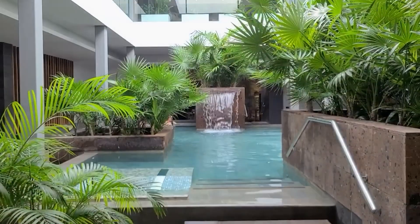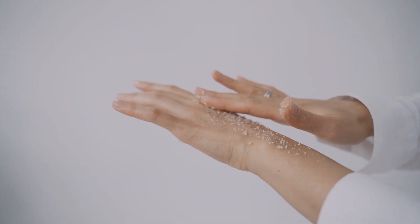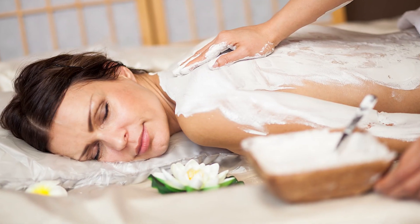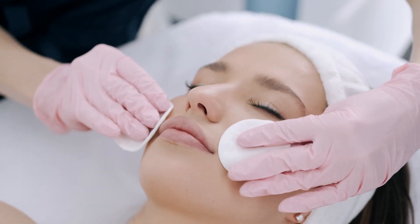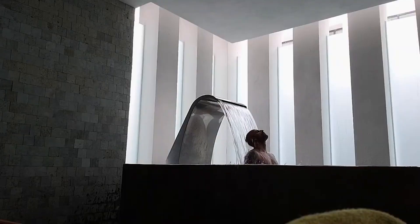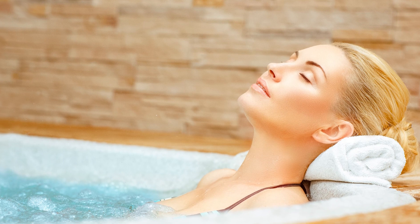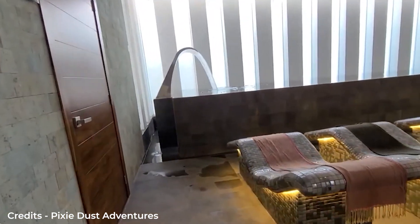Enjoy the finest spa service at Majestic Elegance Costa Mujeres with options such as mineral-rich salt scrub, a rejuvenating body wrap, a facial customized to your skin type, and more. Blossom Spa has three treatment rooms and outdoor treatment areas, and a variety of treatment therapies are provided, such as aromatherapy and hydrotherapy. The spa is open daily and is strictly for guests 18 years or above.